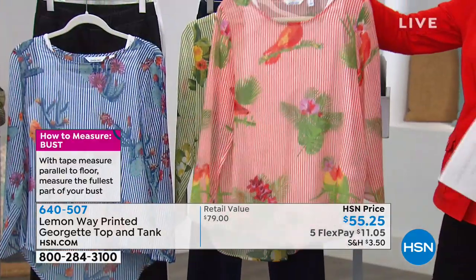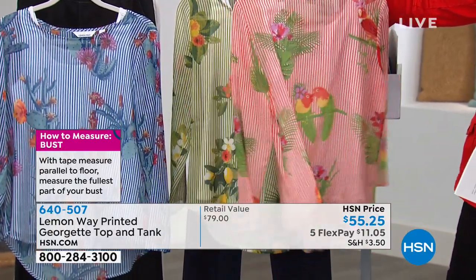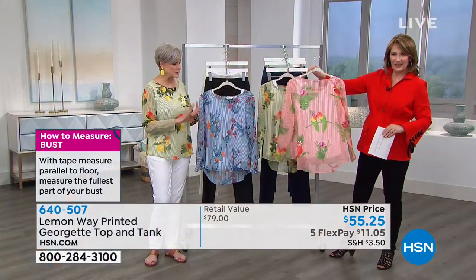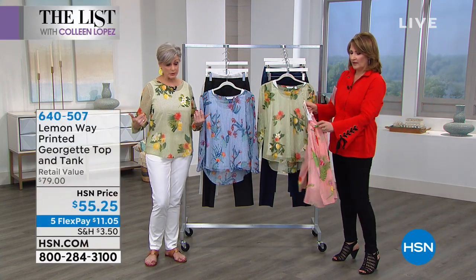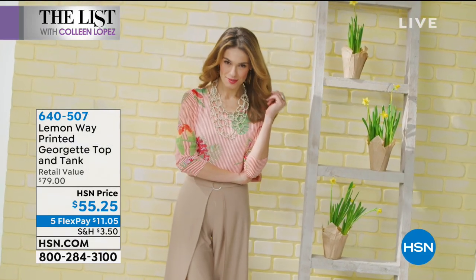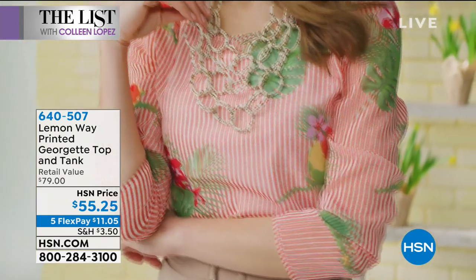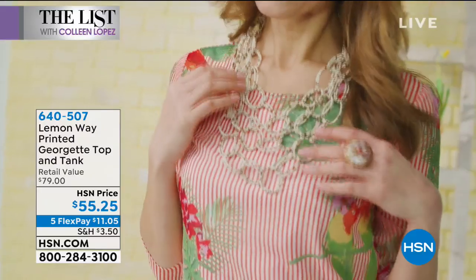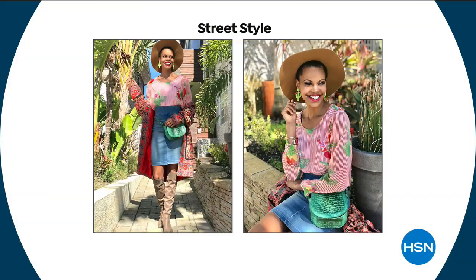Scoop neckline and bright, happy, whimsical prints are used here. It has a tank underneath because it is semi-sheer, so the tank you could actually use on its own, which is wonderful. You get a white tank included. In the video you can see our model tucked it in — because it is that soft, light Georgette fabric. This goes a lot of places: work, play, travel, dinner out, meeting your girlfriends.